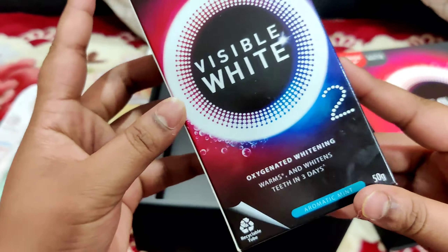I was really excited to try out the new launch in the space of oral beauty by Colgate that gives you a perfect and radiant smile. It's their brand new revolutionary Colgate Visible White O2 toothpaste that gives you one shade whiter teeth in just three days. So without wasting any time, let's get into the video.